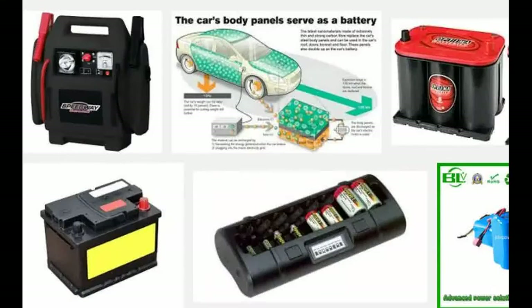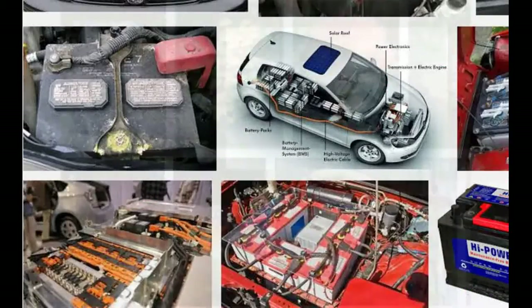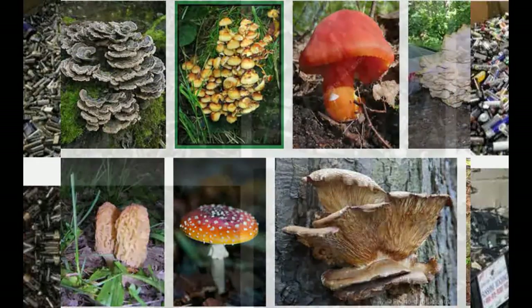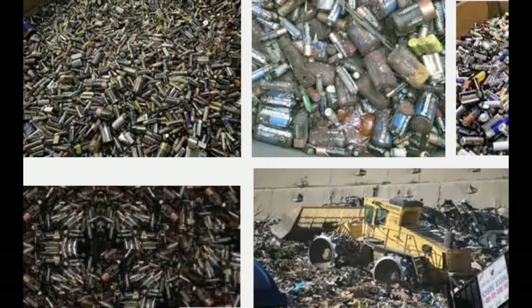Now a team of researchers is turning to naturally occurring fungi to drive an environmentally friendly recycling process to extract cobalt and lithium from tons of waste batteries.